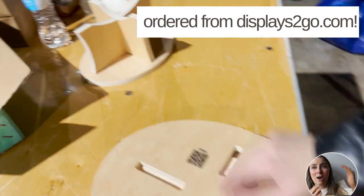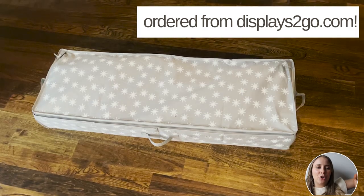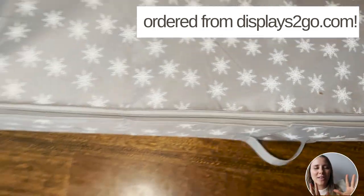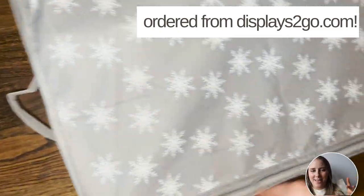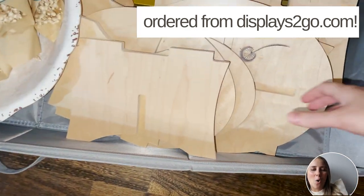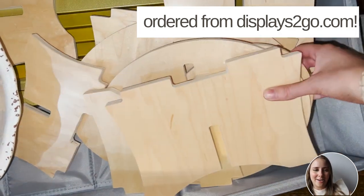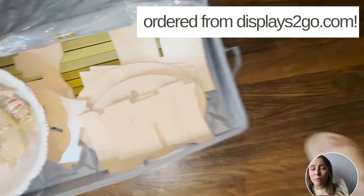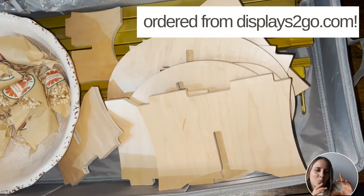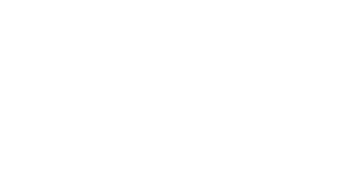They just come apart and stack on top of each other, which makes it so much easier to transport — I'm always filling my car up to the ceiling. Here's a genius hack I came up with: I use a gift wrap station to store my pop-up supplies. The display tables all fit in there and stack on top of each other, and I have my clothing racks in there as well. The fact that this display unit folds up nicely was a game-changer for me.